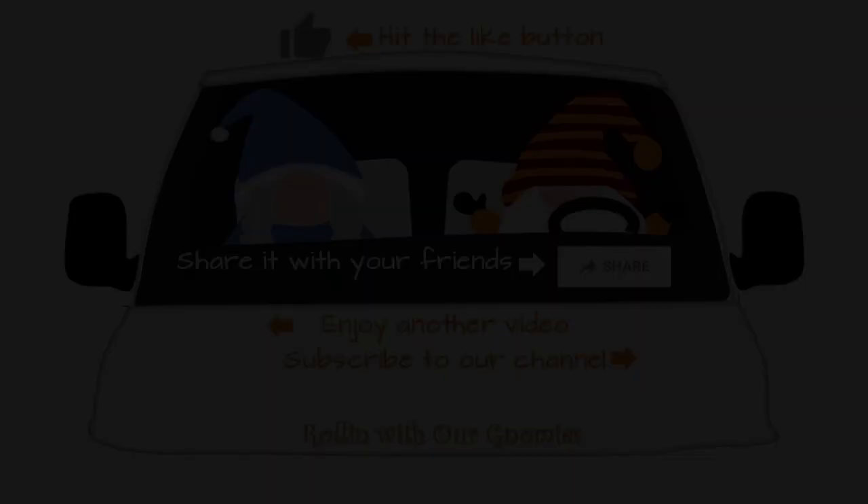Don't forget — share us with your friends. Like us if you like us, like us if you don't. Subscribe to the channel — it helps us out. God bless.